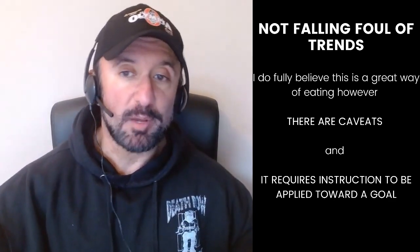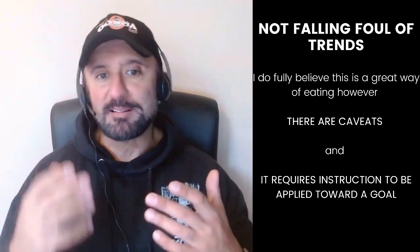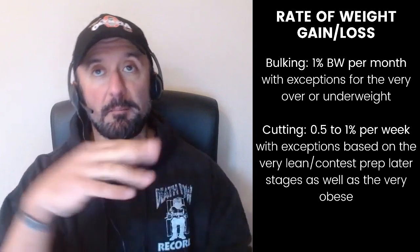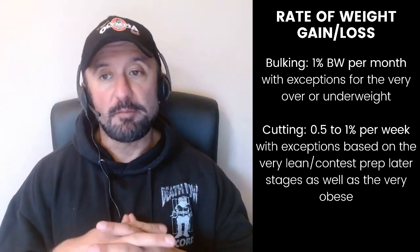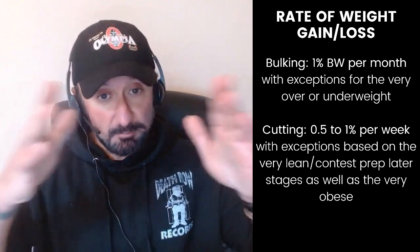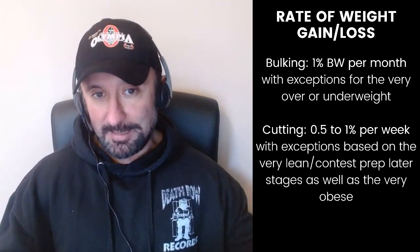The inevitable next question is: how do we bulk or cut like this? What does that look like practically in terms of weight gained and weight lost? Initially, we need to lay out expectations. With regards to bulking, my general guideline is to aim for about 1% of body weight per month. That's a nice broad average for most people and it scales with body weight. There are some exceptions if you're very overweight or very underweight, but for the vast majority, roughly 1% body weight per month is about right.